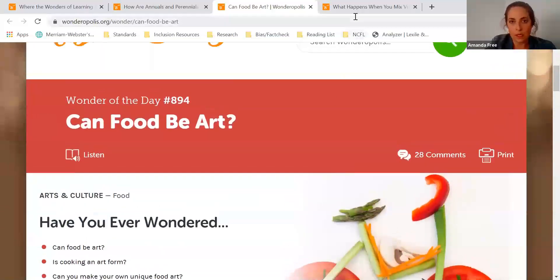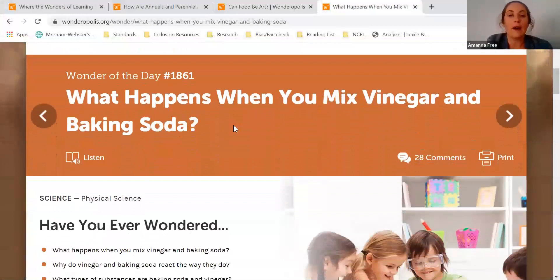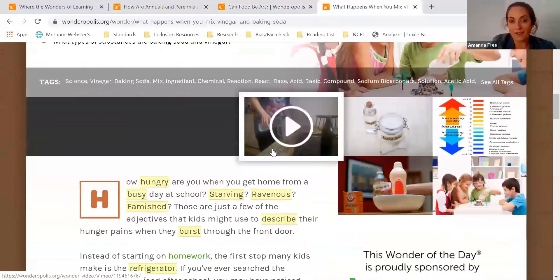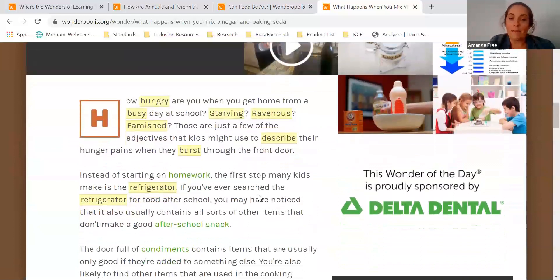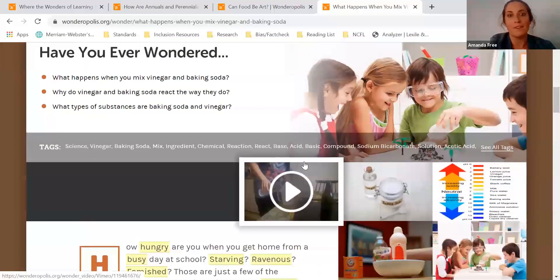One final wonder that I thought we should take a look at is number 1861: What happens when you mix vinegar and baking soda? Kids can learn a lot in this wonder about a few different scientific concepts, and they can extend their learning with the help of an adult by doing their own experiment with vinegar and baking soda after reading. The try-it-out section also has detailed instructions for carrying out that experiment if you haven't tried it before.